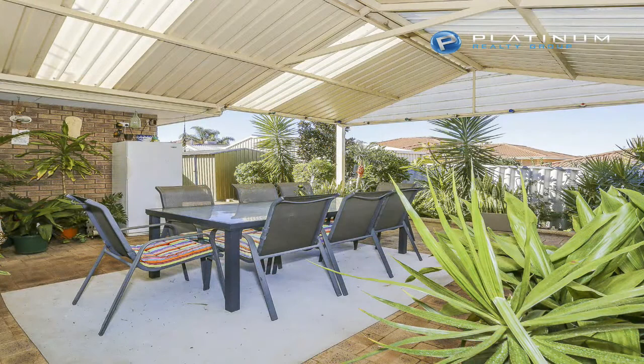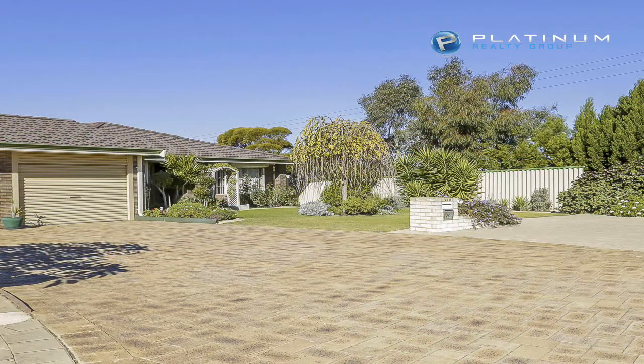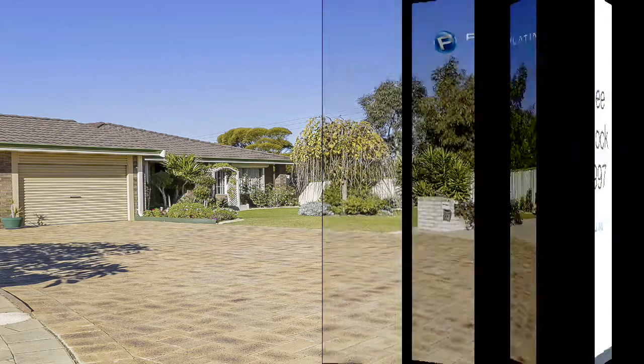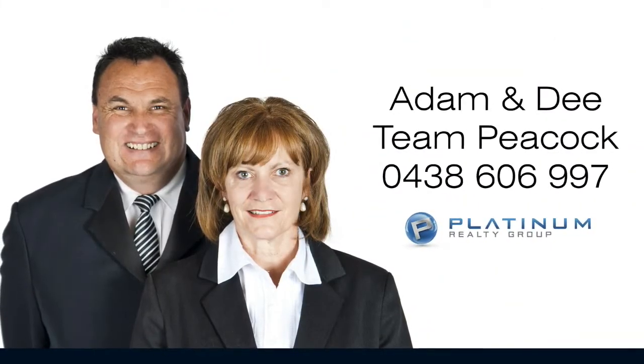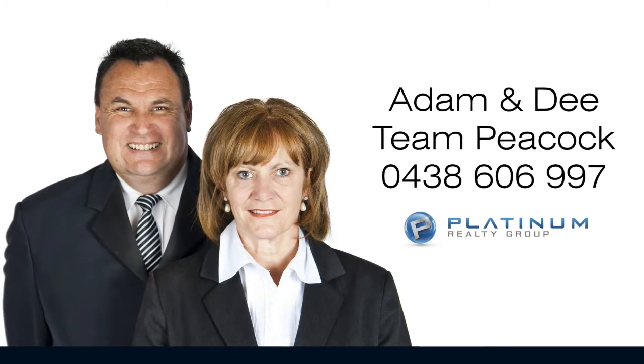Situated close to shops, parks and transport, this home is perfect for a retiree, first home buyer or investor. For more information or a personal viewing, contact Adam or Dee from Team Peacock on 0438 606 997.